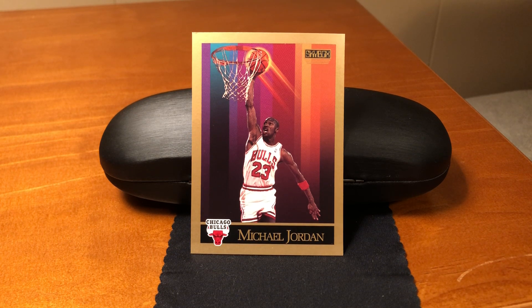The set was a substantial 423 cards. There were 300 in a first series, and then a smaller 123-card second series that came out in mid-March.